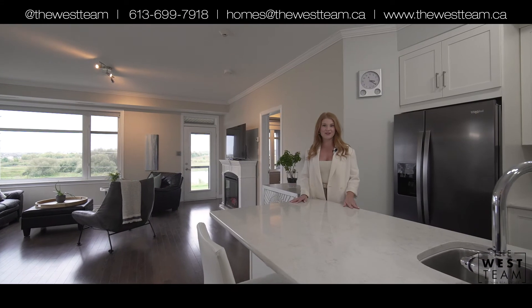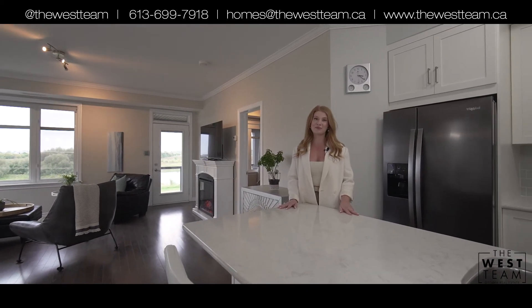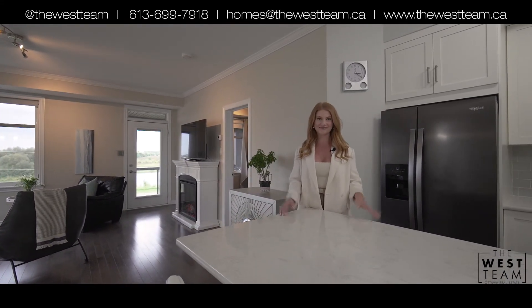Thanks so much for joining me on a tour of our newest listing. For more information about this property, be sure to inquire today. Have a great day everyone!